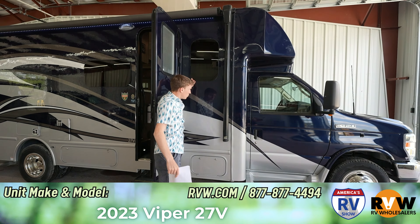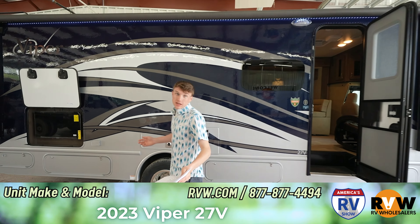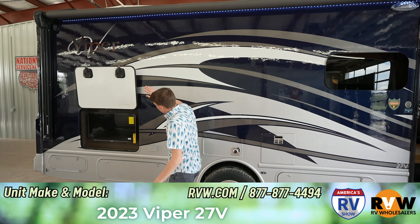Out here you've got your windows and these have a roll around where the water just drops down — it doesn't get in there. You've got your awning and then you've got your LED light under the awning. Lengthwise this one is about 28 and a half feet, and width 8 feet.